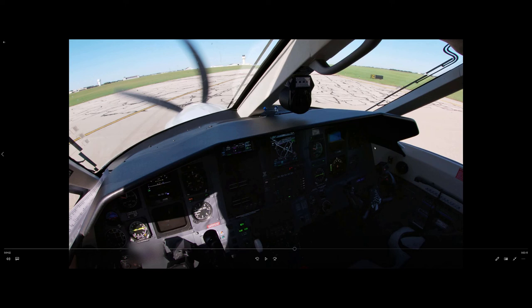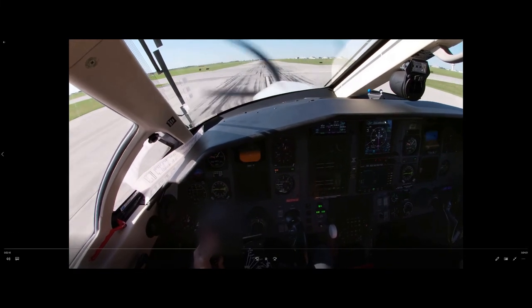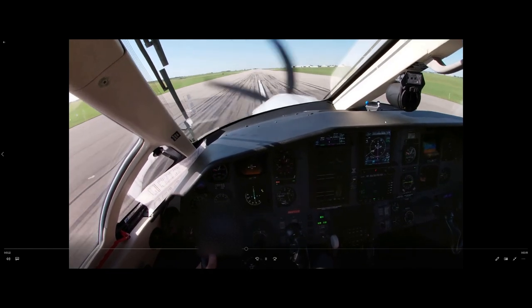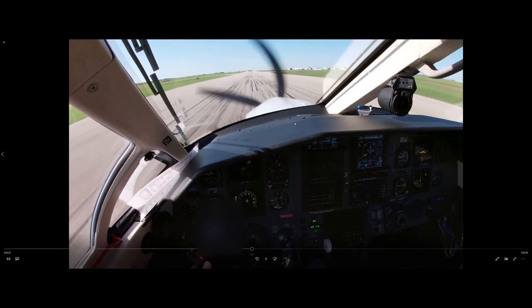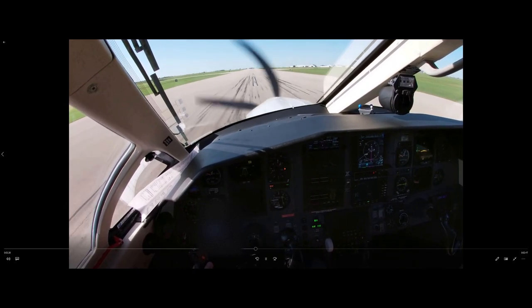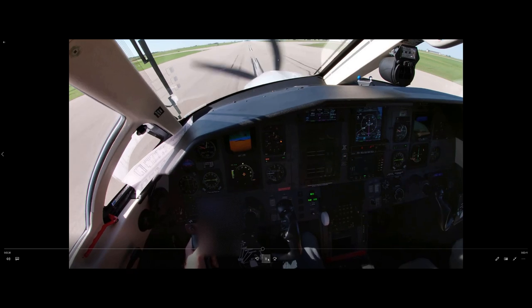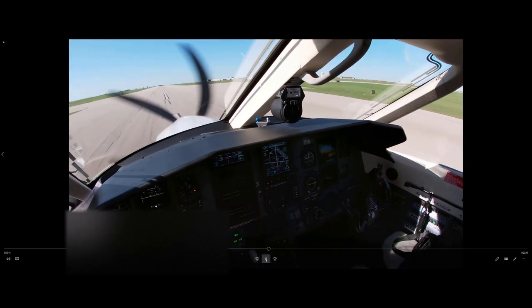I hope that answers your question, Frank. It's an option if you need it on short fields, but it's not usually something you need to use. In most cases — and I'll rewind this to show you again — you're actually struggling to get up to the exit in a timely manner. The mains are on and rolling out, and you can see how slow the airplane is going. The taxiway is way up ahead, so the last thing you'd want to do is go into reverse. Sometimes you actually even have to add a little bit of power to make it up to the exit in a timely manner.